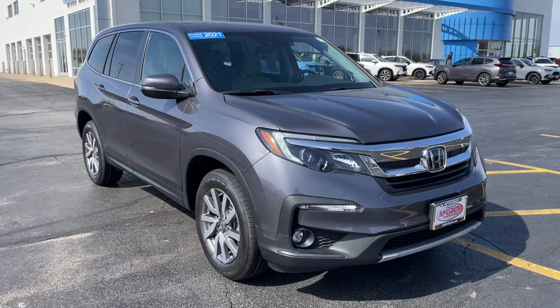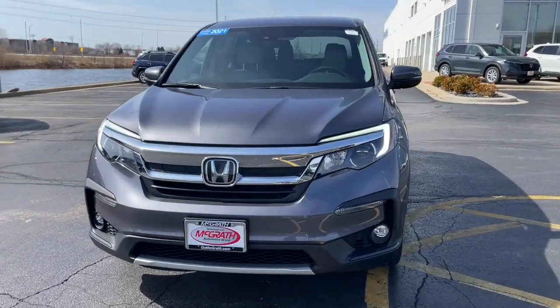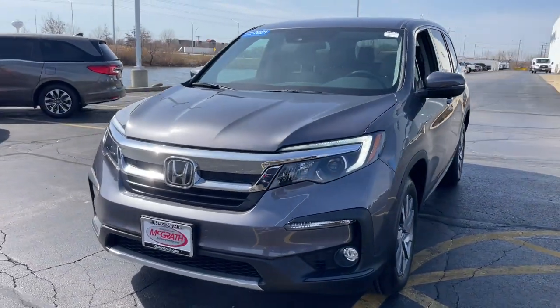Looking for your dream car? It could be the 2021 Honda Pilot. With less than 60,000 miles on the odometer, this vehicle provides excellent value.